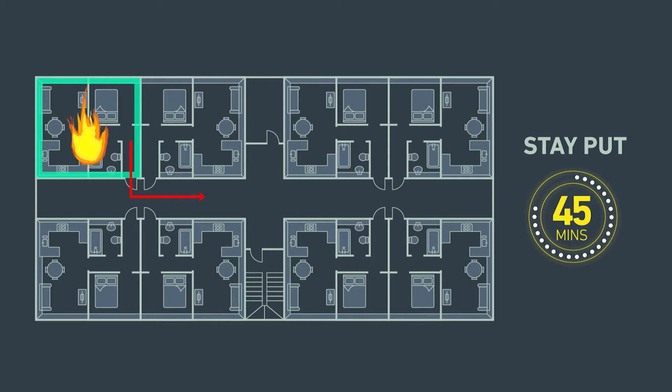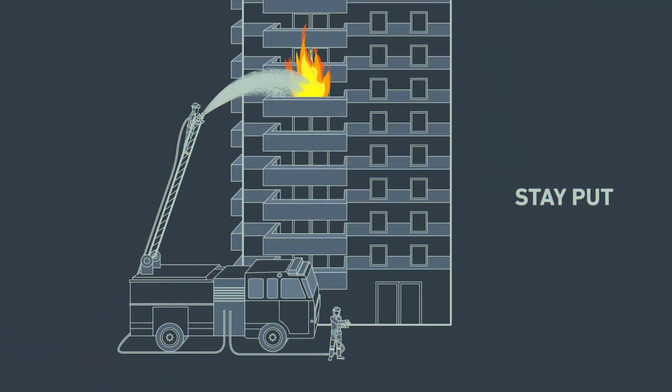Only the affected residents are required to evacuate. Compartmentation ensures that the remaining residents are secure in their own apartments while the fire service extinguish the fire.